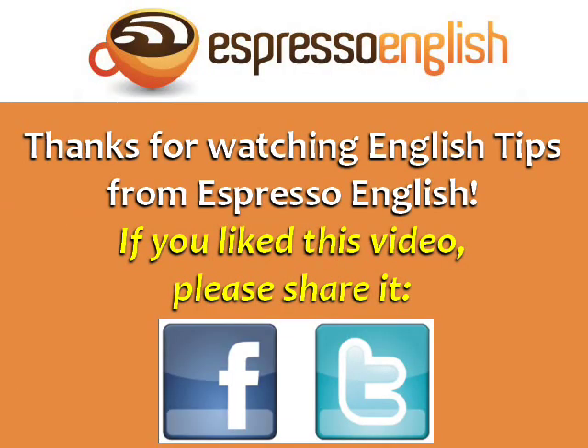Thanks for watching English tips from Espresso English. If you liked this video, please share it.